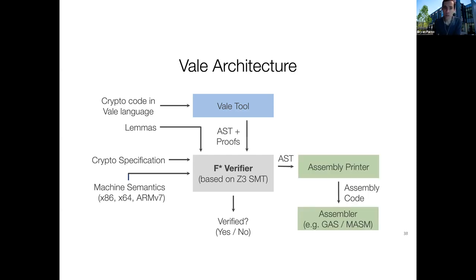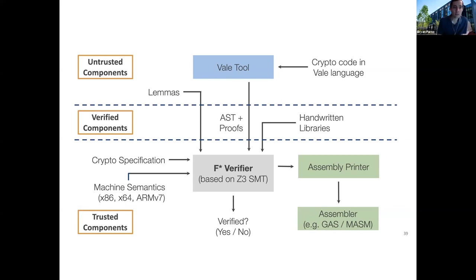Once the verification succeeds, we hand the abstract syntax tree off to an assembly printer, which walks over the AST and prints out vanilla assembly code, then hands that off to an unverified assembler. We support multiple assemblers to try and support deployment in multiple tool chains. We can factor this into trusted components: we have to trust our specifications that we described the crypto correctly, that we got the hardware correct, and that our verifier and verification tools are correct. We check all the ASTs, proofs, and the libraries that we provide. Importantly, we don't have to trust the Vale tool itself — even if there was a bug in Vale producing incorrect code or proofs, that would be caught by our verifier.